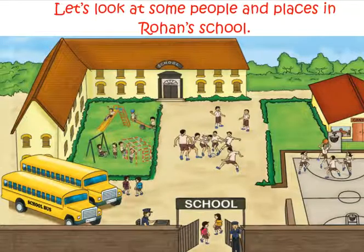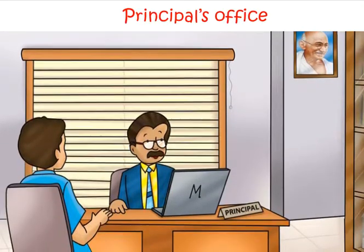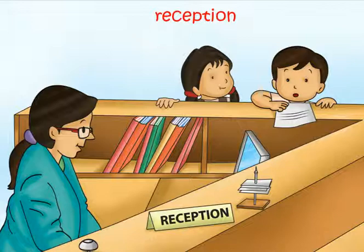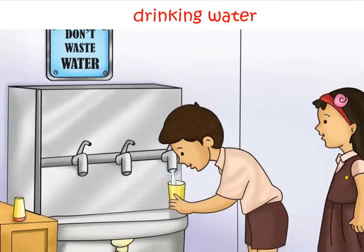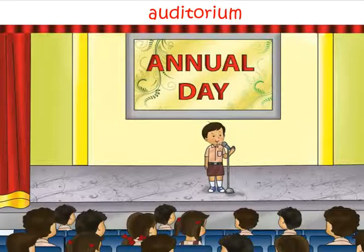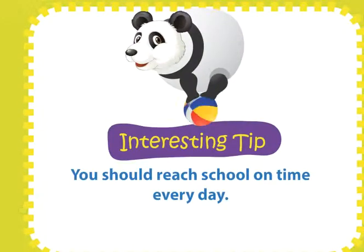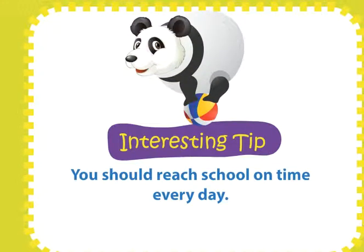Let's look at some people and places in Rohan's school: principal's office, staff room, reception, drinking water, auditorium, library. You should reach school on time every day.